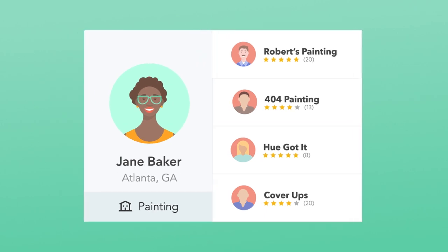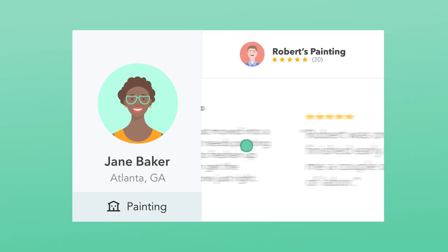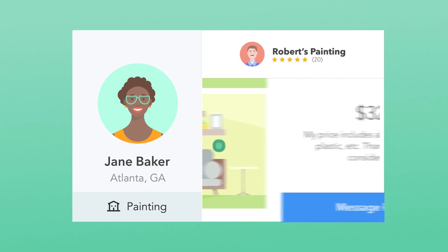You don't pay unless she responds, but we'll get to that in a second. Now Jane has a decision to make. She's comparing tailored estimates from pros who are ready to do the job, which is why your profile, reviews, and photos are so important. That's what'll help her decide to contact you instead of someone else.